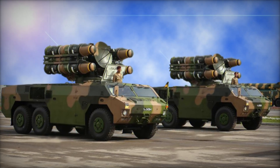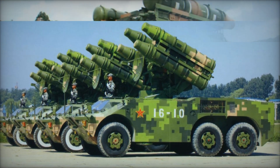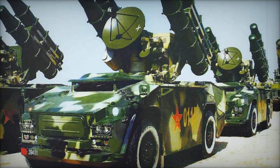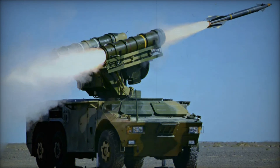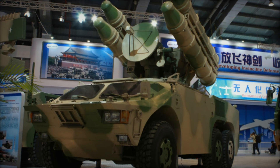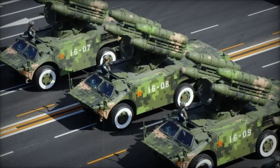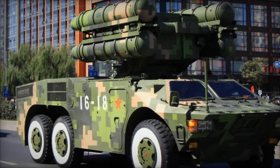The HQ-7 is more than just a piece of military equipment — it is a testament to the power of innovation, collaboration, and adaptation. From its French origins to its evolution into a key part of China's air defense strategy, the HQ-7 has become a symbol of how military technology can be transformed into something far more powerful than the sum of its parts. If you enjoyed this deep dive, subscribe, like, and drop a comment with your thoughts on the HQ-7.